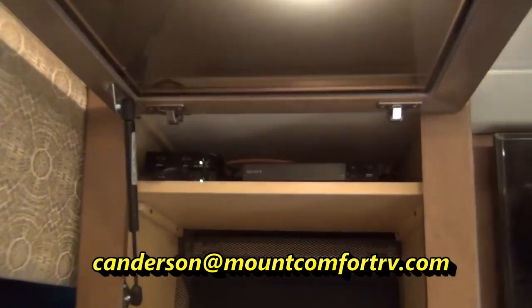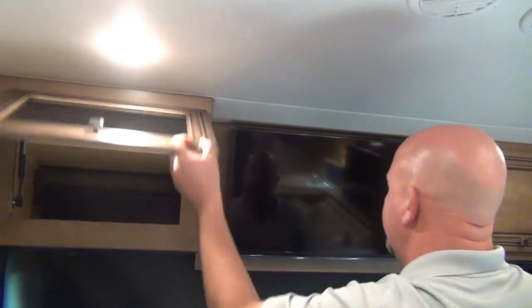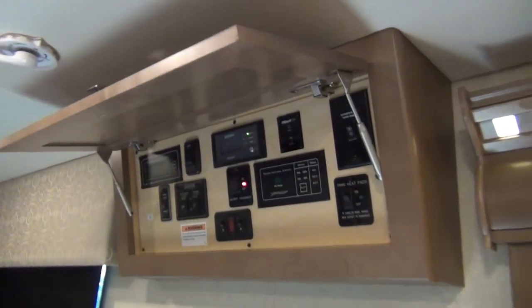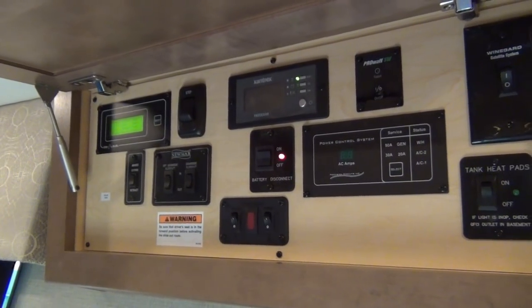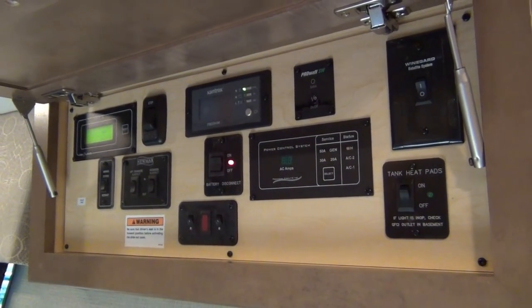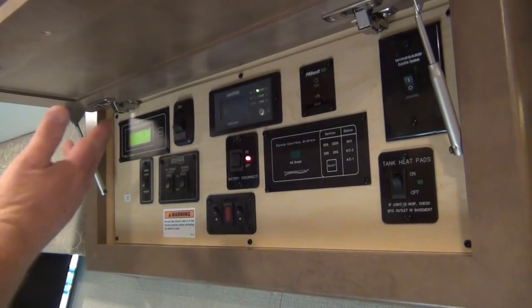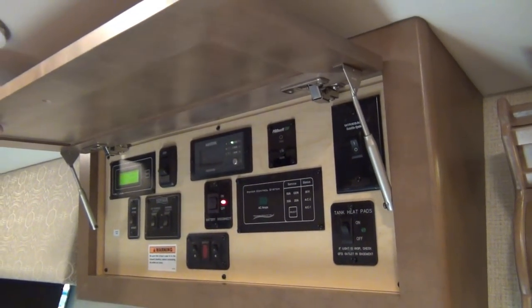Up top, this is our AV cabinet — we have our Blu-ray player and hookups for expandability, such as a satellite dish receiver. This coach does have an in-motion satellite dish on the roof. Moving into the brains-of-the-operation cabinet right above the door: this has a lot of our controls. It tells us how much is in any of our holding tanks, and our battery voltage for both chassis and house battery. By the way, this coach is amazingly quiet — the generator is running right now and I'm sure you don't even hear it.